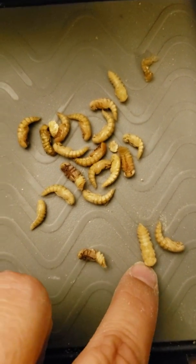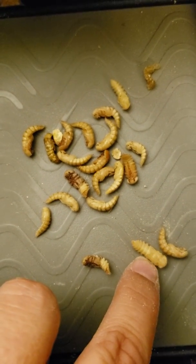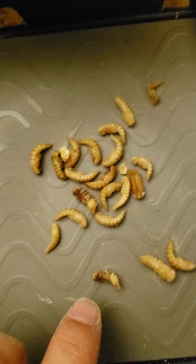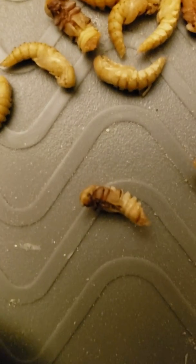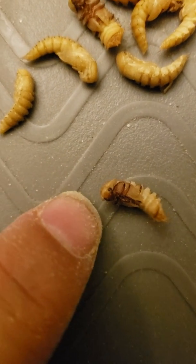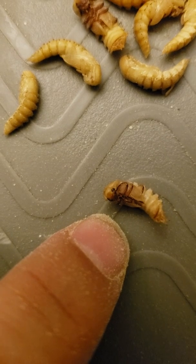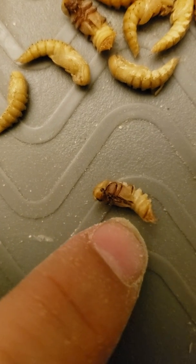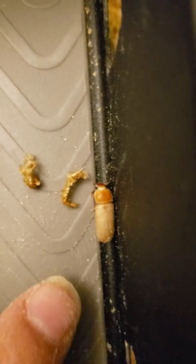These are pretty new pupa — they were mealworms recently, I believe I took them out in the last day or two. They then turn into these little guys. If you look, you're going to see that the eyes and the legs are turning really dark. Once they're black and you really see them start moving, they're going to turn into a beetle.